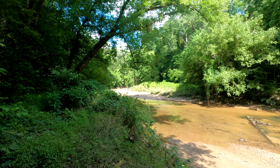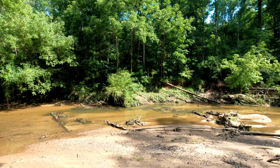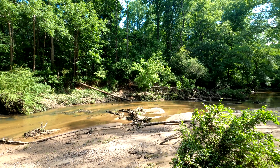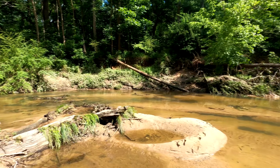Oh, it smells like fish. There's a fish trap, see right there — where the fish go in there and they can't get out of the hole. Are these fish traps?